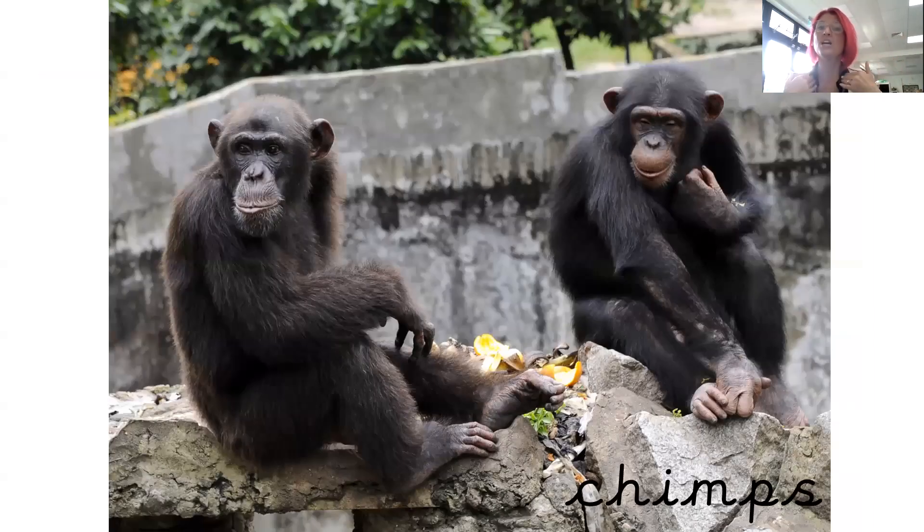Chimps. You can say these are chimps or chimpanzees — these are a type of monkey. I love chimps. If you have a look, you can see that their hands look very much the same as our hands with fingers and fingernails. I wonder what they're thinking. Chimps.